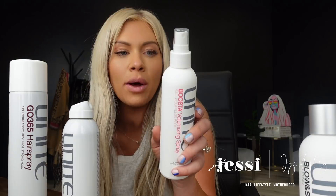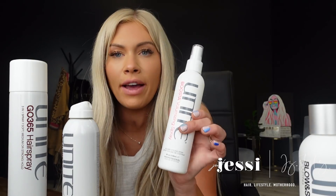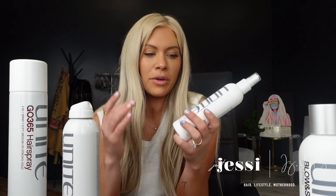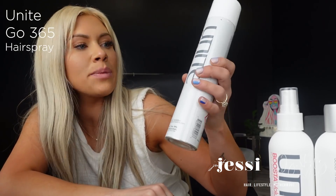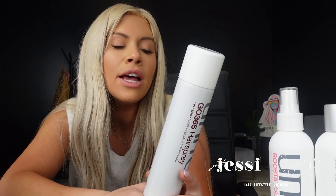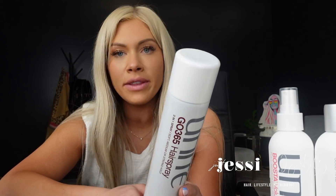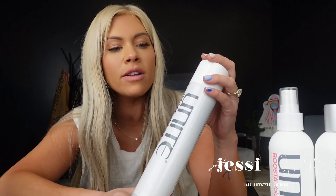The Booster spray gives extra volume before a blowout — great for fine-haired clients who need a little extra volume especially at the root area. Mixing this with the blowout cream gives them volume and a really nice blowout. I also have the Go 365 hairspray — a three-in-one spray with soft, medium, or strong hold. You just turn the nozzle to the desired strength. I love that you don't have to have three different hairsprays; it's better for salon storage and it holds really well without feeling crunchy.